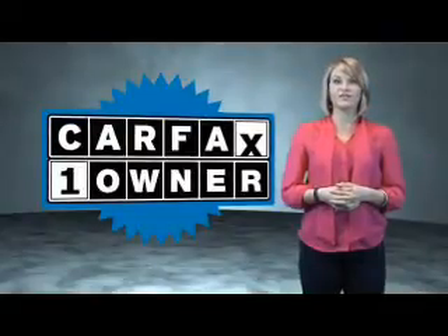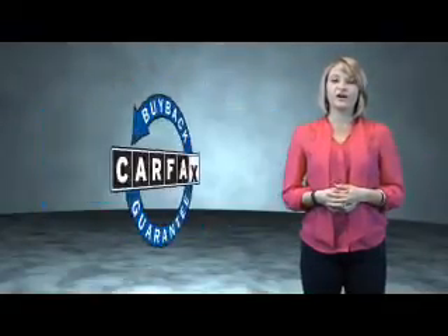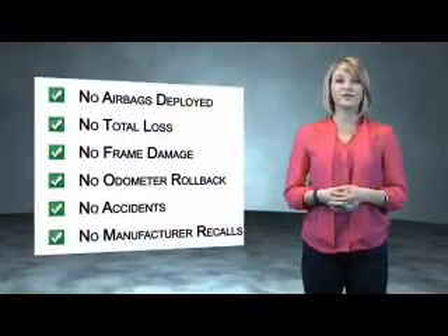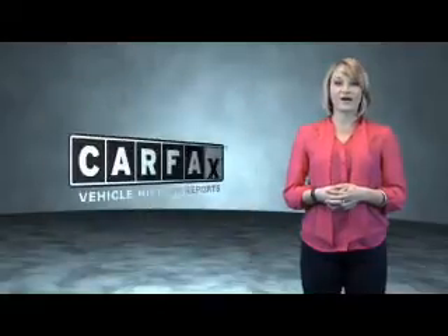This is a Carfax One Owner Vehicle, which qualifies for the Carfax Buy Back Guarantee. Be sure to find a complimentary copy of the Carfax Vehicle History Report online, or contact the dealership.